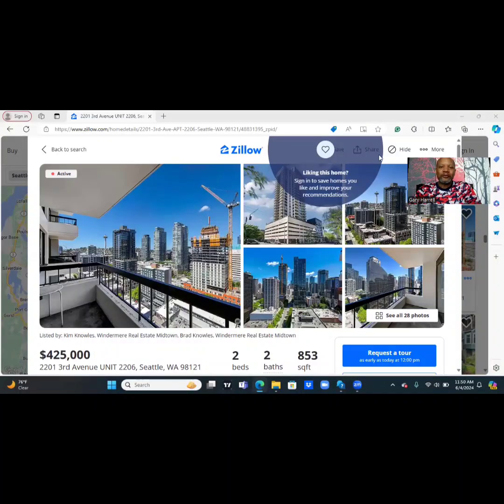Hello everyone, and welcome to another episode of Daily Browsers. I am Mr. G, and I am so happy to have you browsing with us today. We are going to get straight to it. We are going to the city of Seattle, Washington, and today we are going to look at a high-rise — the first time we've done so on this channel. We are going to 2201 3rd Avenue, Unit 2206, Seattle, Washington 98121. It's a two-bedroom, two-bath, 853 square feet, and the seller is asking for $425,000.